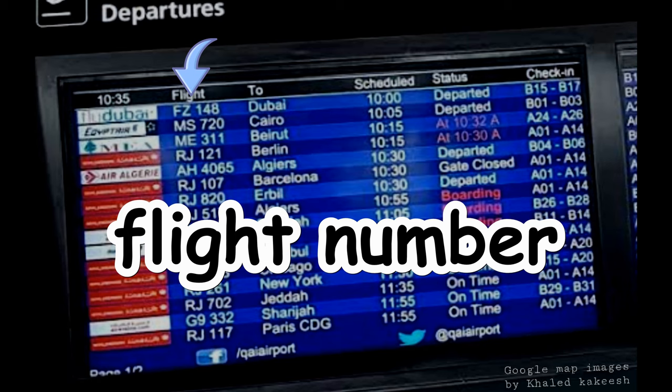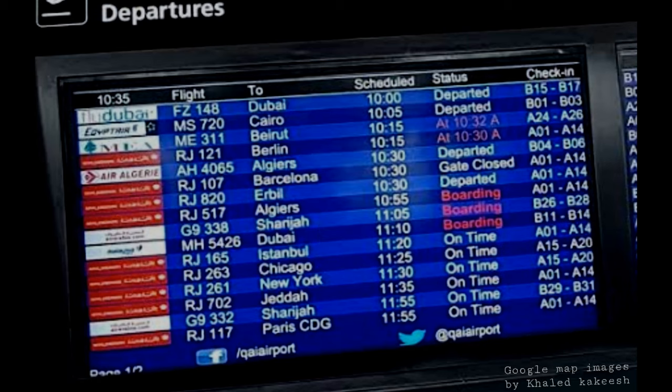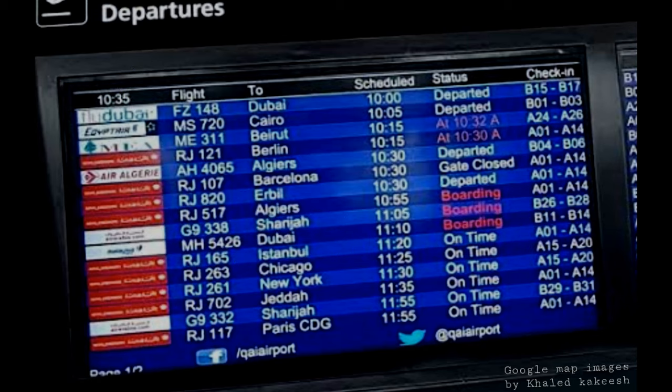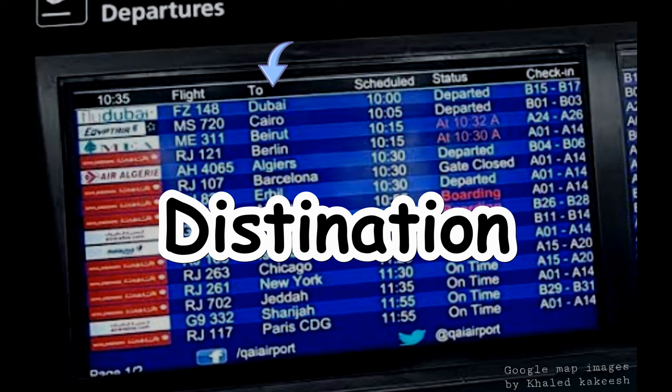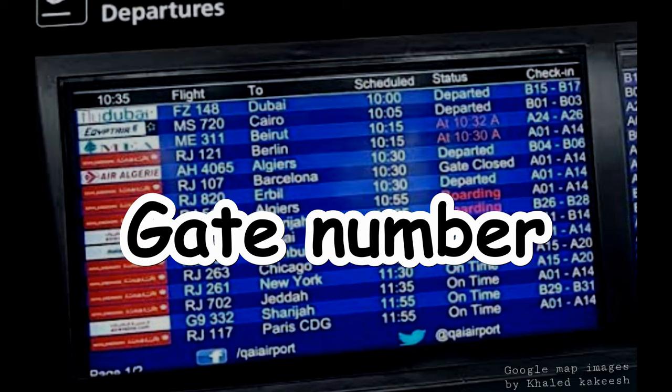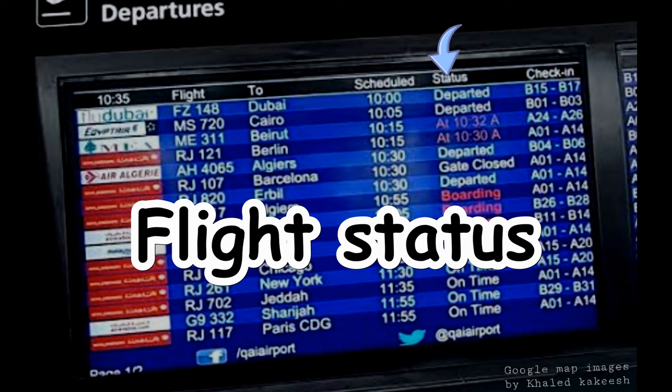Flight number, airline name, origin or destination of your flight, departure time, gate number, and flight status.